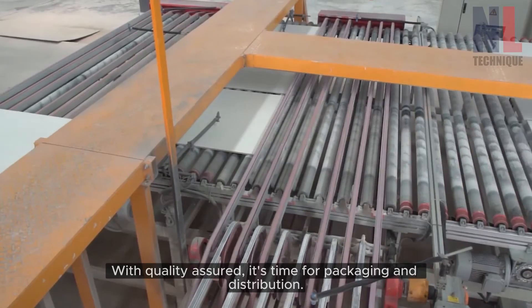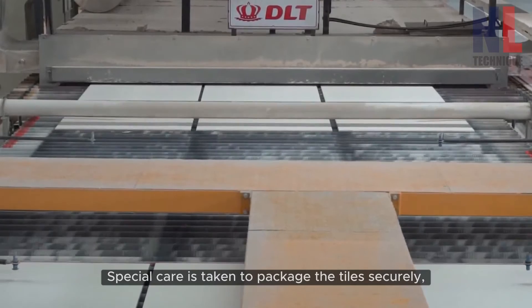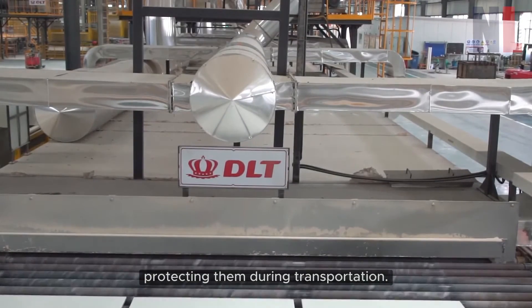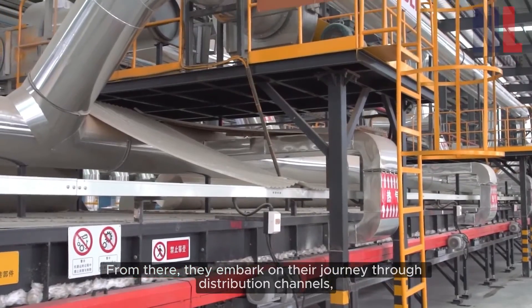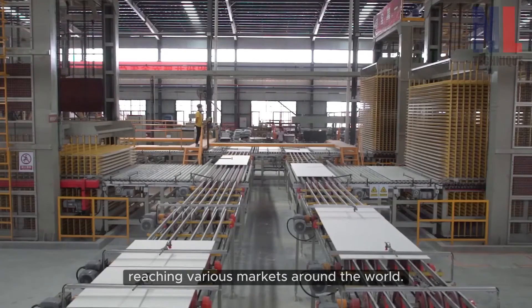With quality assured, it's time for packaging and distribution. Special care is taken to package the tiles securely, protecting them during transportation. From there, they embark on their journey through distribution channels, reaching various markets around the world.